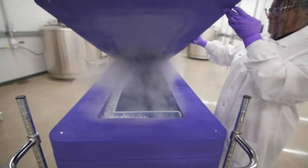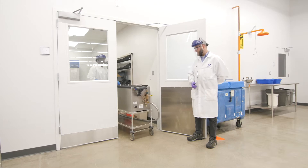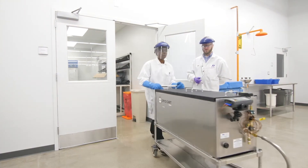Our state-of-the-art equipment, such as our cryopod carriers and cryogenic carts, offer secure and reliable biological materials management and cold chain support.